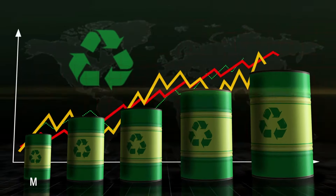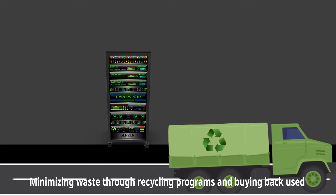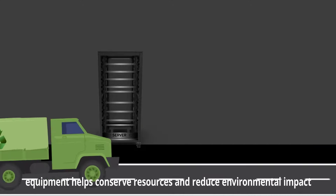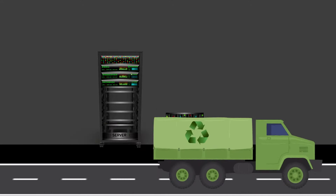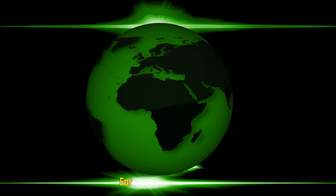Waste reduction. Minimizing waste through recycling programs and buying back used equipment helps conserve resources and reduce environmental impact. Innovate sustainably. Operate responsibly. For a greener tomorrow.